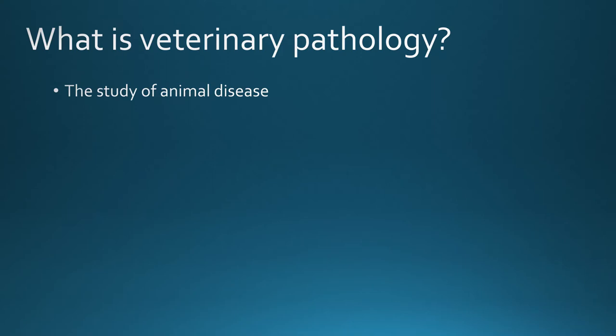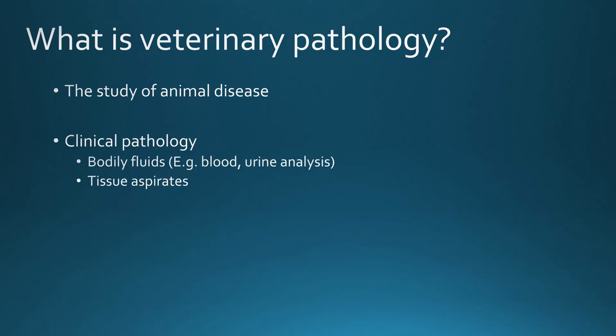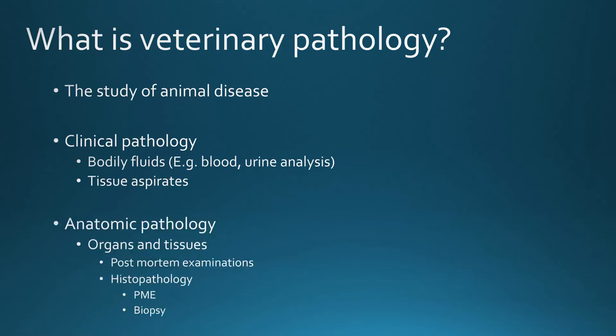Veterinary pathology is the study of disease in animals, covering everything from the cellular level — proteins and DNA — up to the gross lesions seen in animals on post-mortem examination. Veterinary pathologists can work in a huge range of different jobs. The field is split into two main branches: clinical pathology, which diagnoses disease through analysis of bodily fluids like blood and urine or by examining cells on cytology collected through tissue aspirates; and anatomic pathology, which diagnoses disease through examination of organs and tissues, including post-mortem examinations and histopathology from necropsies or biopsies from live animals.